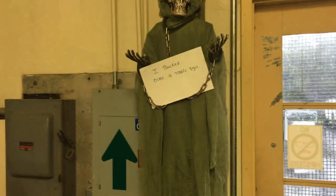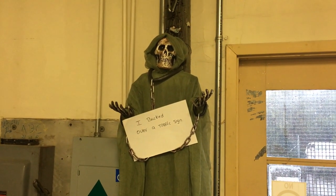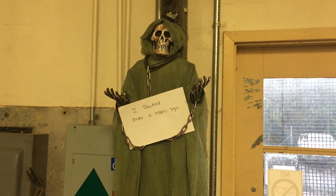I had this thing — well I didn't really find it, I got it; it was at my house. My girlfriend said get rid of it because it freaks her out. So I just hung it up. And this is what happens to people who back over traffic signs.